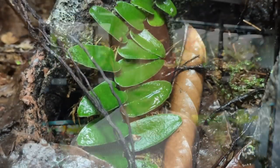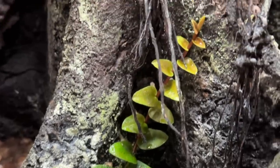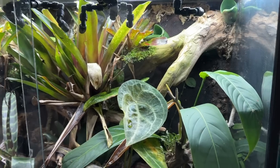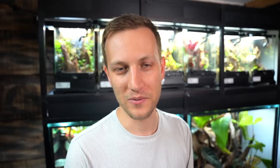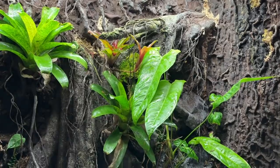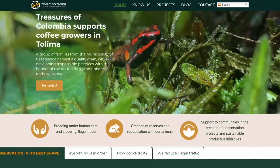All of the tanks are of course planted with live plants — most of them I got from Mark Pepper at Understory Enterprises. We ordered the Wikiri shipments through him as well, so that's where the sylvatica came from. Big thanks to Mark Pepper from Understory, Phil from the Green Oasis for the backgrounds, and Ivan at Tesoros de Colombia.